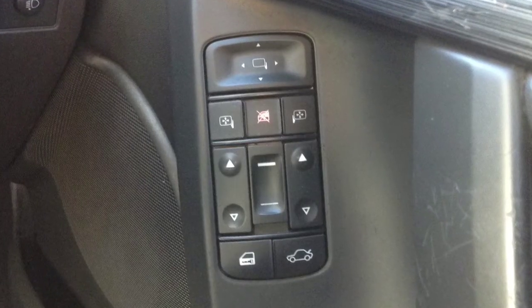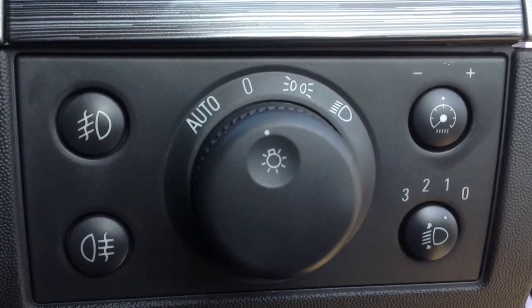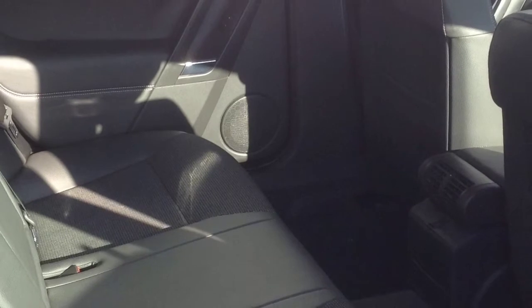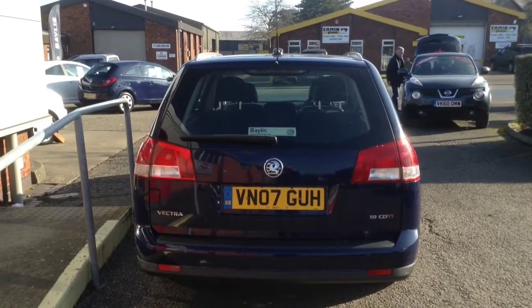The car includes a CD player with steering wheel controls and air conditioning. It also benefits from electric windows, electric heated door mirrors, and automatic headlamp control.